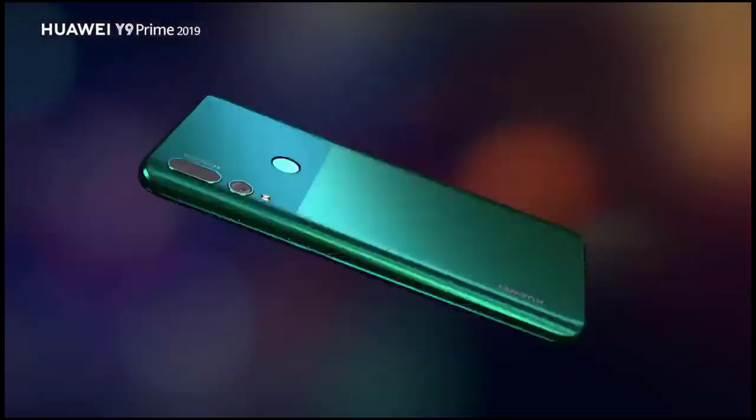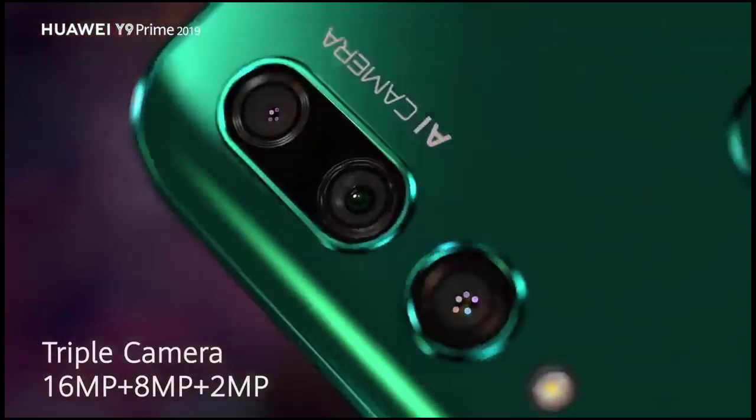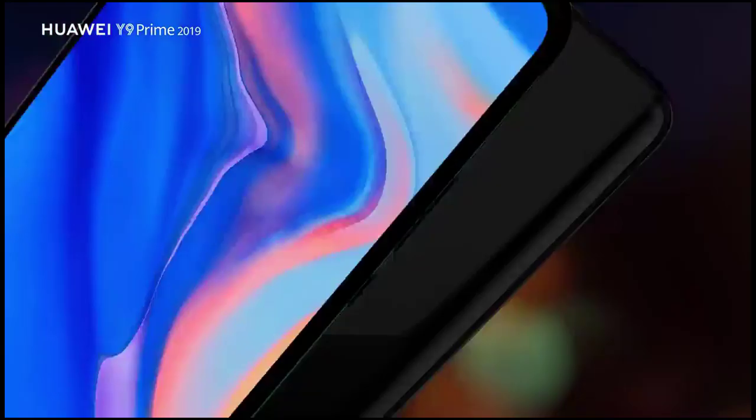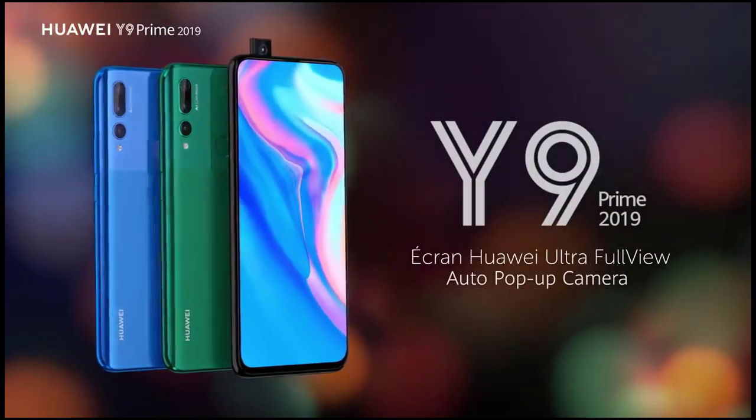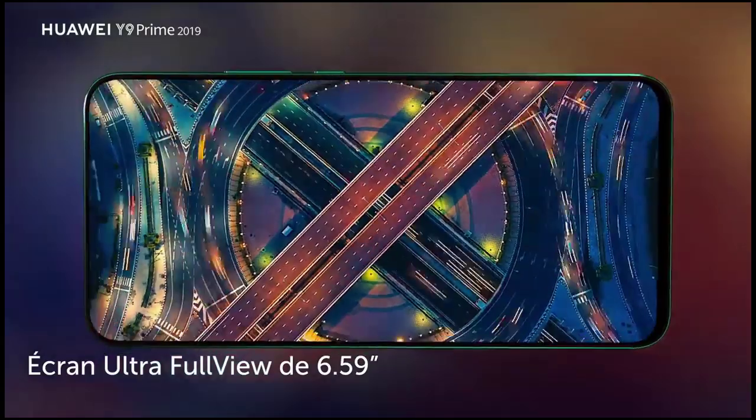The Huawei Y9 2019 is rumored to feature an aluminum frame on its sides, while a solid thick layer of Gorilla Glass panel on the front and back makes it scratch-proof and helps to save the device from screen smashes.